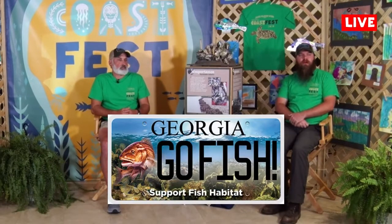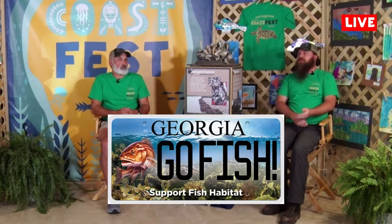This is a great opportunity for the public to help us do our work. Most of the money that you pay at the tag office for these tags comes directly to us for the use in creating artificial reefs and other habitat projects. You end up buying that tag for your car, you get a great looking tag that shows a redfish and an oyster reef, but it also helps build marine habitat and artificial reefs.